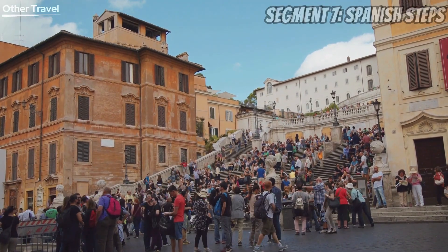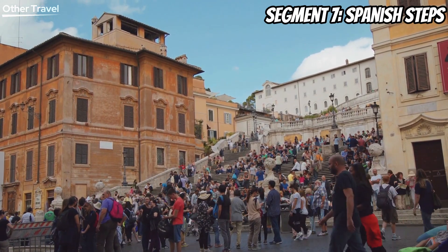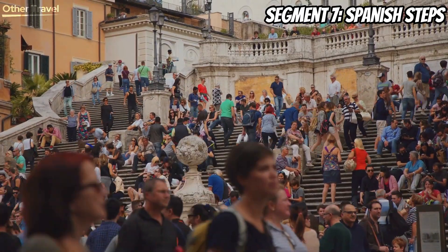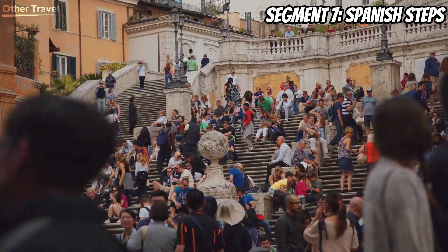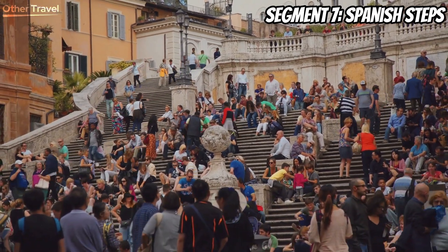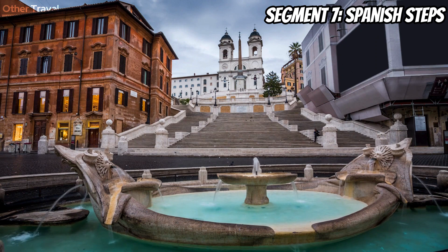Climb the famous Spanish Steps for a breathtaking view of the city below. This monumental stairway is a popular meeting place and a great spot to relax. Whether you're here for the architectural beauty or the lively atmosphere, the Spanish Steps are a must-visit, especially during sunset when the warm hues of the sky complement the stunning design.